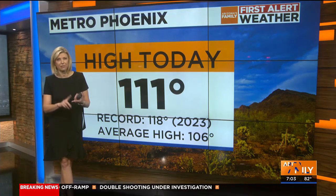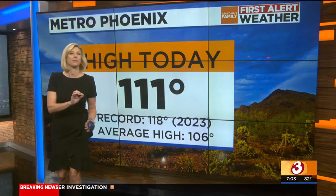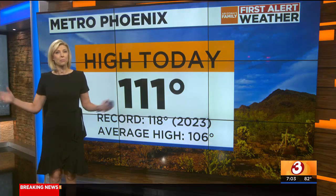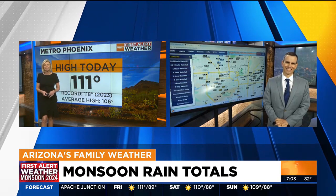We got just a trace of rain from last night's storms — barely measurable the night before as well. But some parts of town have done better than others, which is pretty typical during our monsoon season. Pete's here to break that down.